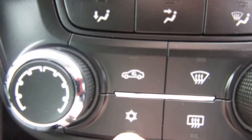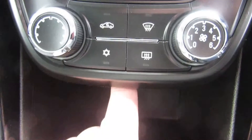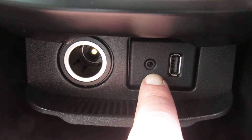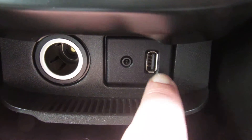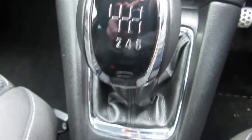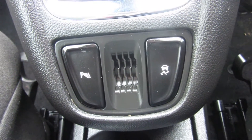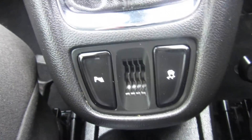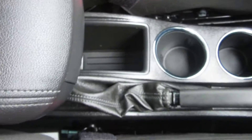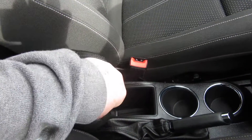That's your heater, air conditioning and quick clear front and rear screens. You've also got a power point, auxiliary port and USB port, all tucked away. Six speed manual gearbox. There's your parking sensor and traction control buttons.